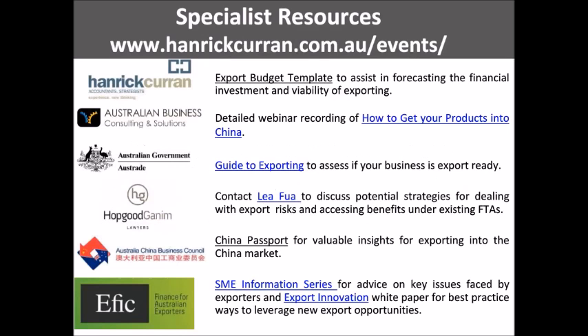Thank you for your attention. We hope you find benefit from this selection of specialist resources tailored for businesses new to exporting. To access a link to these resources, please go to www.hanriccurran.com.au, forward slash events, and follow the links under recently held events.